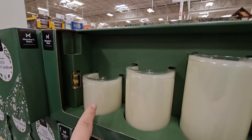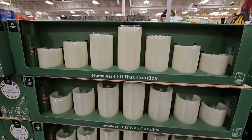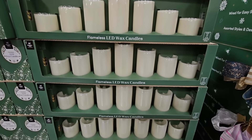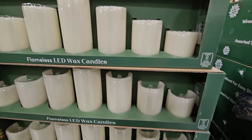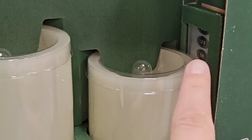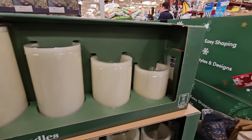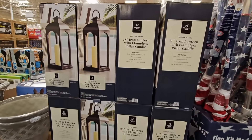Another new arrival — the flameless LED wax candles. They come with the batteries, which is such a plus. They're AA batteries, so if you have to change them out you know what size they are. It's a set of seven. I like these — these are really nice, especially for like the fireplace. $19.98, and they even come with a remote control. These are a repeat from last year, so if you have these from last year let us know in the comments below.